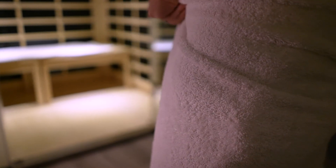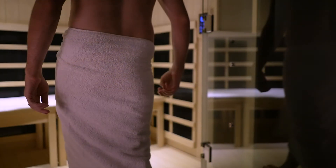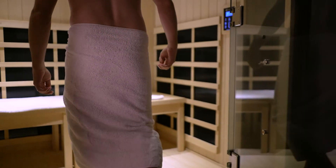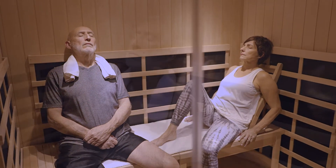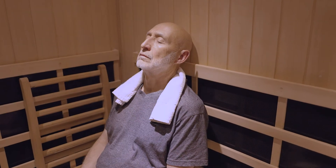Now you can offer your guests a wellness retreat that will allow them to boost their immune system and strengthen their respiratory health, including conditions such as asthma, allergies, COPD, cystic fibrosis, and sinusitis.